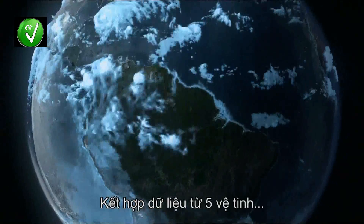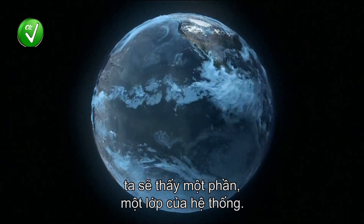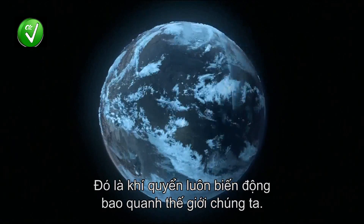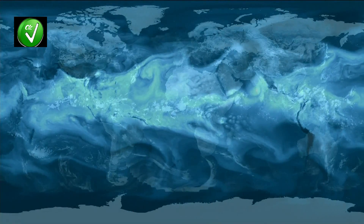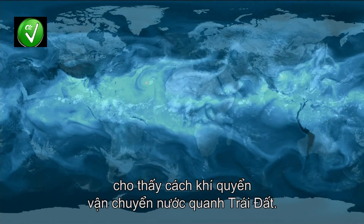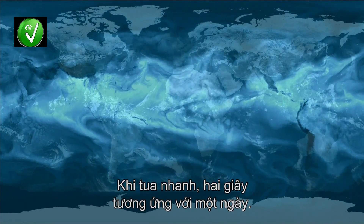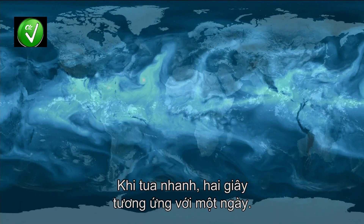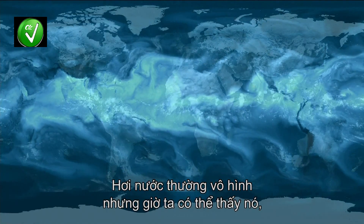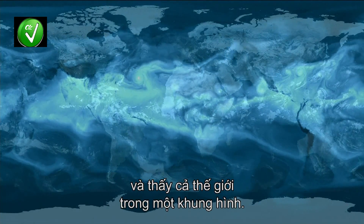Joining together the data from five satellites reveals one part of the system — one layer: the ever-changing atmosphere that encapsulates our world. This remarkable animation shows how the atmosphere carries moisture on a global scale. Seen here in extreme fast forward, two seconds is equal to a day. The vapor is normally invisible, but now it can be viewed — the whole world in a single frame.